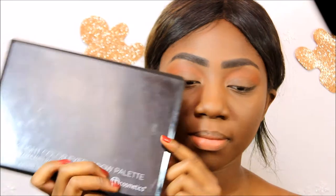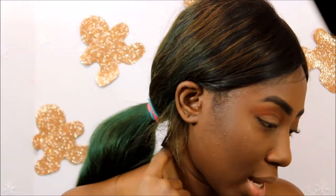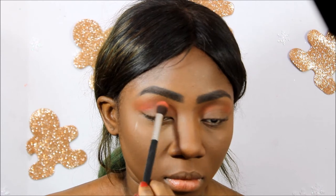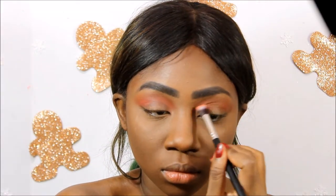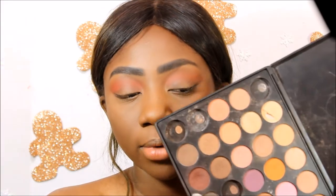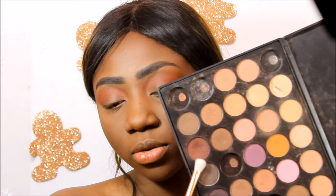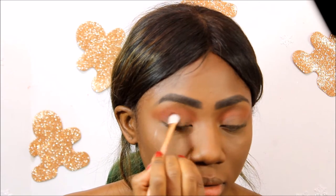I'm going to use my BH 88 matte palette and use these two shades and blend that into my crease as well. Then I'm going to take a smaller blending brush and use a shade from my Morphe 35W palette, placing that lower in the crease and blending it up.